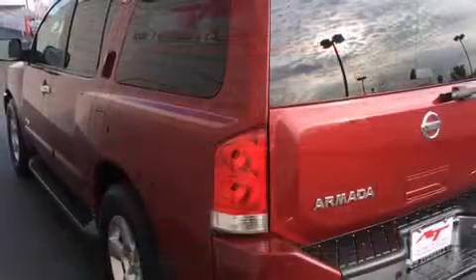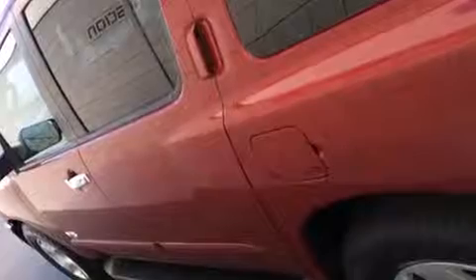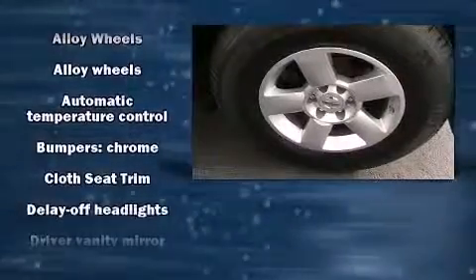Front and rear air conditioning, fully automatic headlights, and one-touch window functionality are all standard. Power adjustable pedals allow the driver to optimize his or her driving position, enhancing visibility, comfort, and safety.